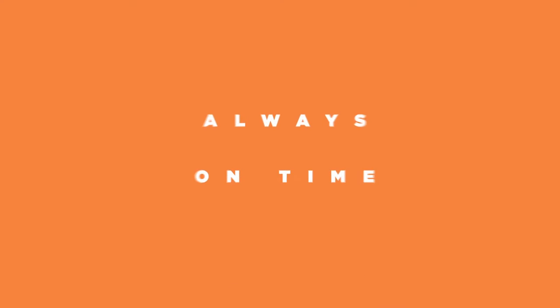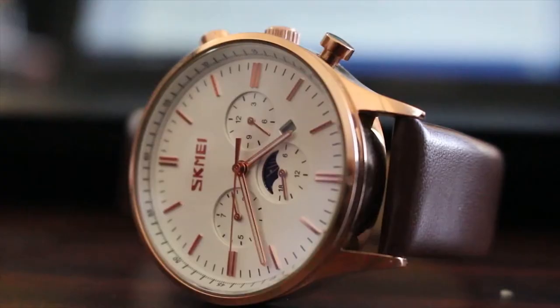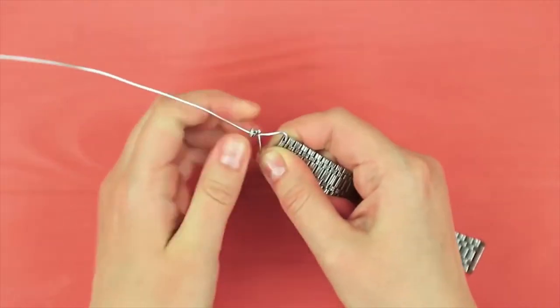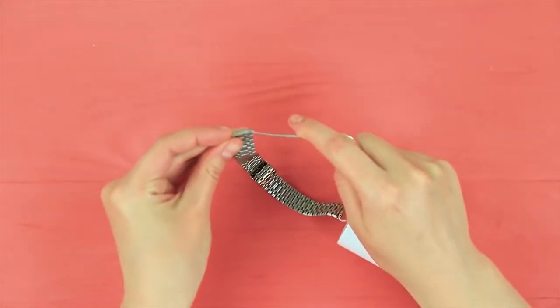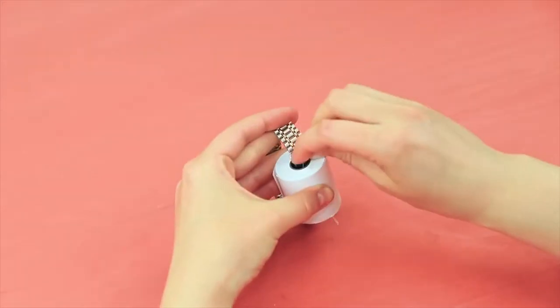Number 7: Always On Time. With this trick, you won't be late ever again! Want to be trendy? Grab a watch strap and put a wire into it. Twist the end and put on a roll of toilet paper. Put the second end of the wire strap and put the end of the wire through the roll. Find your sharpie and write numbers on your new watch. Enjoy tearing off the old time!